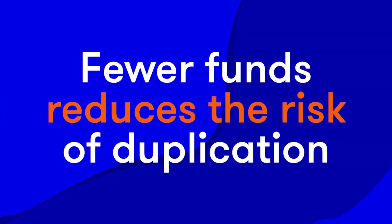But at the same time, you want to avoid having too many funds so that you reduce the risk of unnecessary duplication. Around five to eight funds are what I would be preferring, but that's just my opinion.